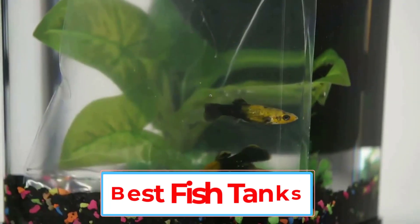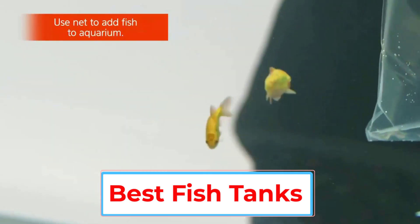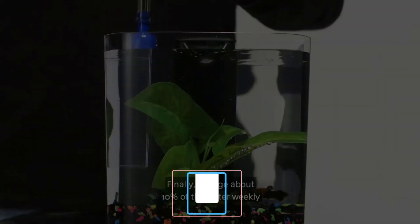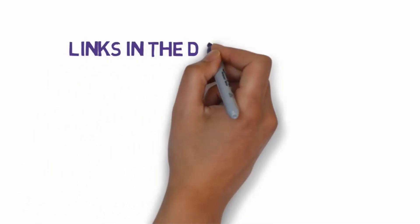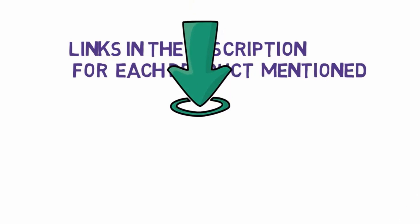Are you looking for the best fish tanks? In this video we will look at some of the 5 best fish tanks on the market. Before we get started, we have included links in the description, so make sure you check those out to see which one is in your budget range.